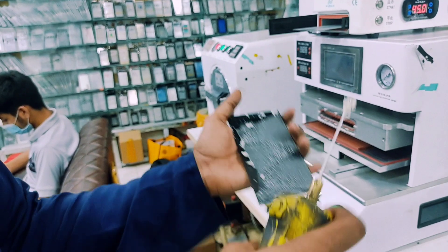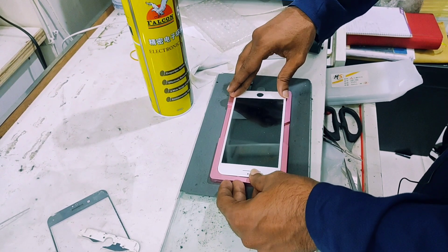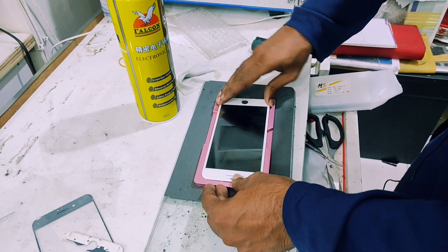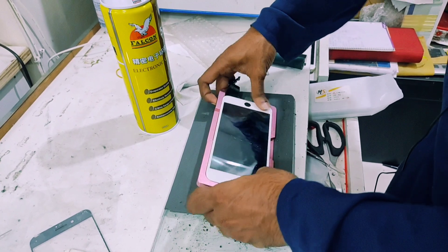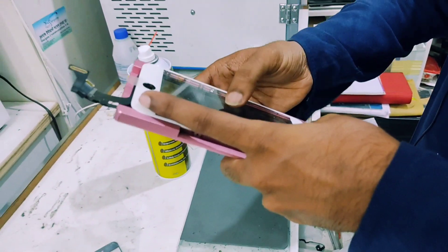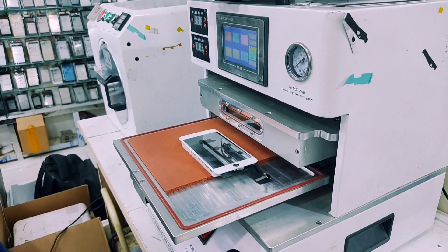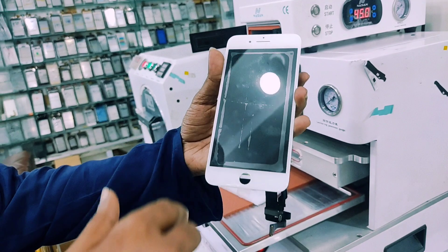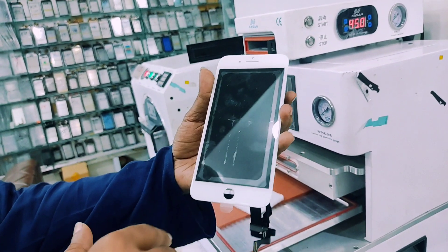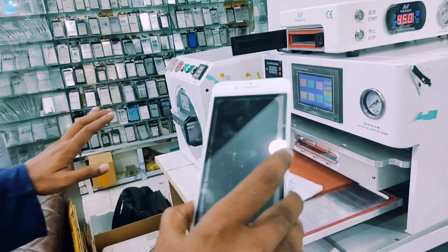Do you have to remove the glue? Yes. In the machine, the glass was removed. Yes, the glass was removed. Do you have to remove the glue? Yes. Do you have to adjust the test? I'm going to remove this in the machine first, then remove the plastic sheet.